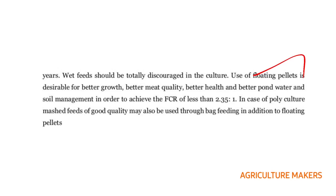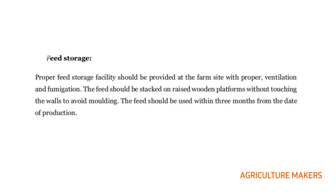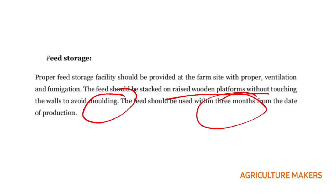In case of polyculture, mashed feeds of good quality may also be used through back feeding in addition to floating pellets. Proper feed storage facility should be provided at the farm with ventilation and fumigation. The feed should be stacked on raised wooden platforms without touching the walls to avoid molding, and should be used within 3 months from the date of production.